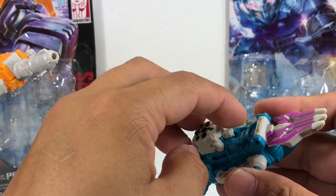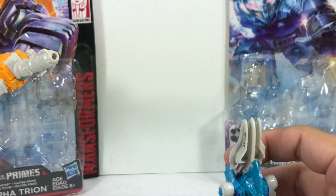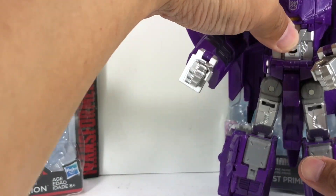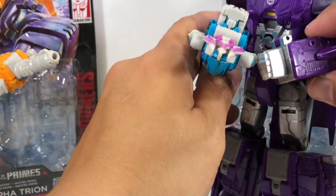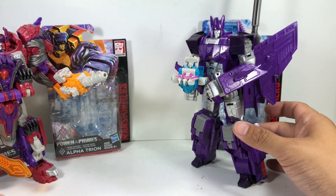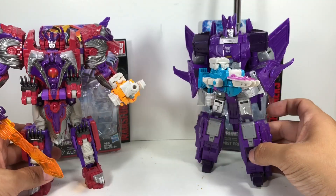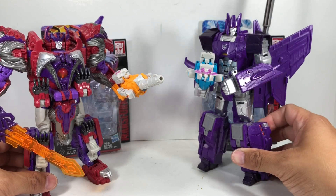You can use the primes like Alpha Trion, Alchemist Prime, and the other Power of the Primes figures to power them up. I have Cyclonus here as well. Sub Marauder — very cool, very nice indeed. Loving this new batch of prime master figures from the Power of the Primes toy line.